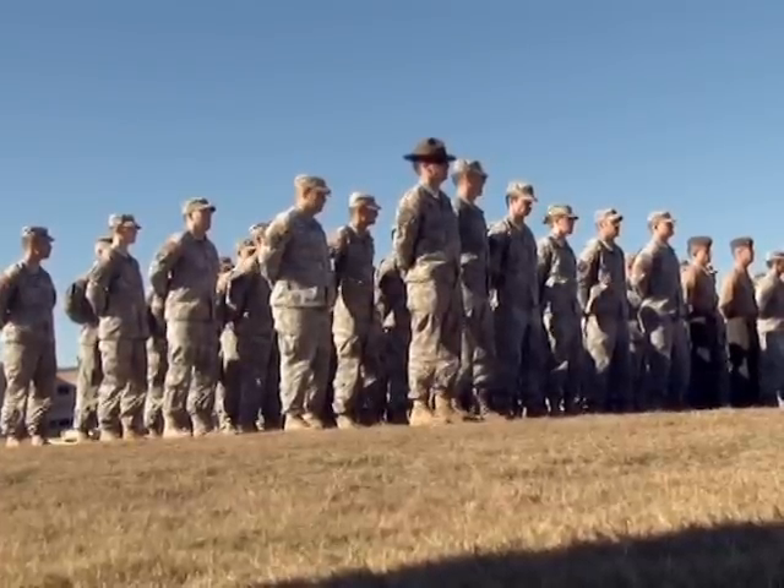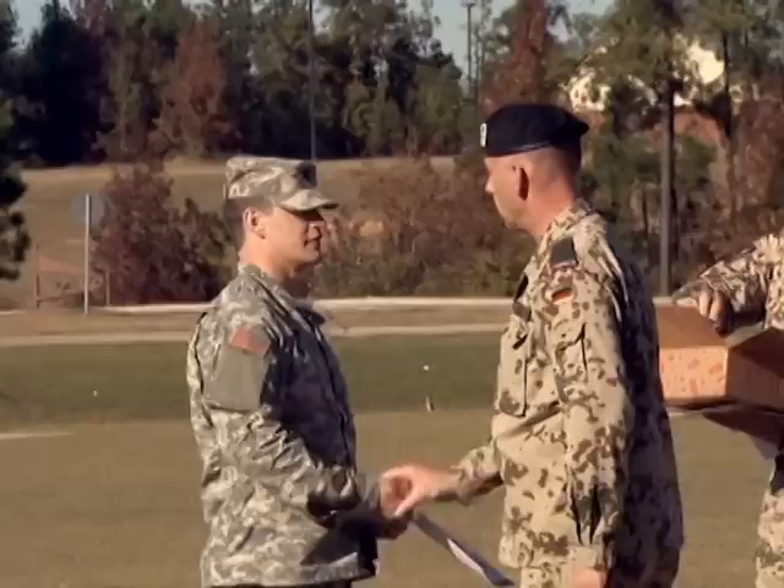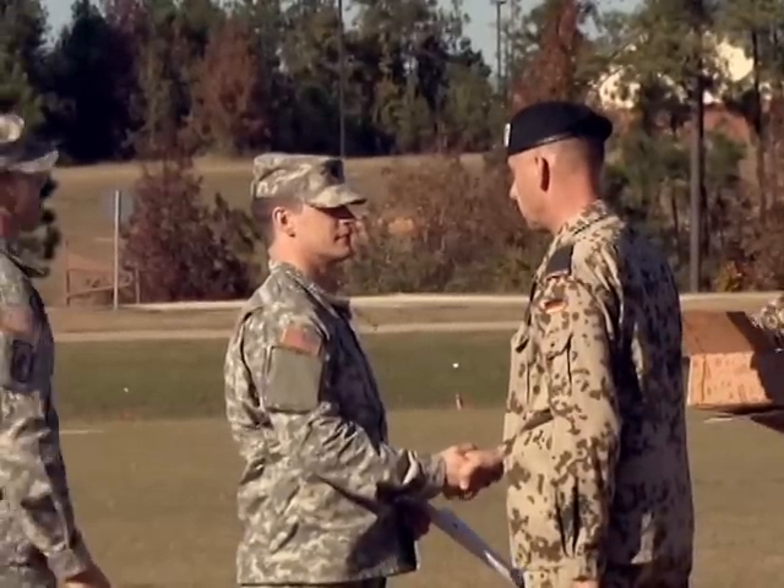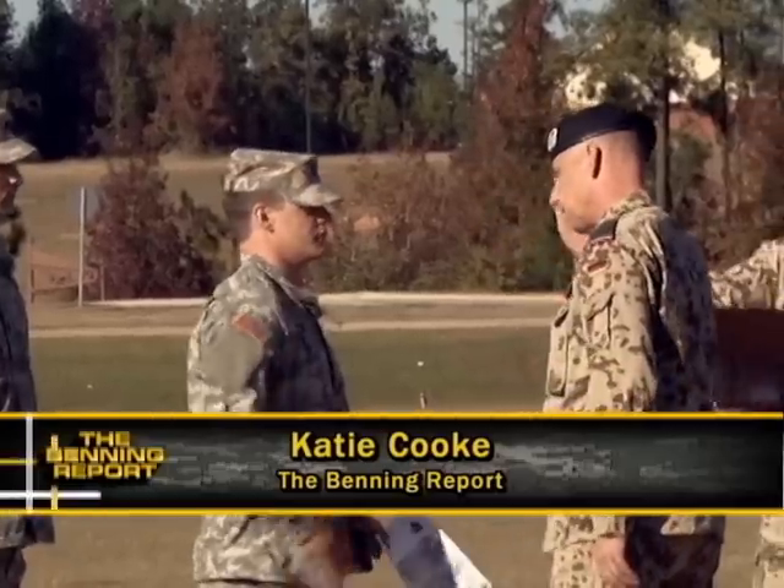The lowest score a soldier gets determines which color badge he will earn. Today, 23 soldiers received gold, 55 earned silver, and three were awarded the bronze badge. Katie Cook, Fort Benning TV.